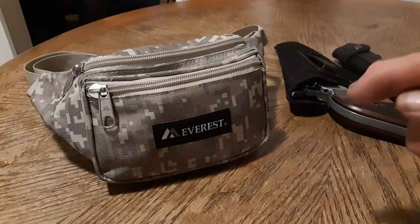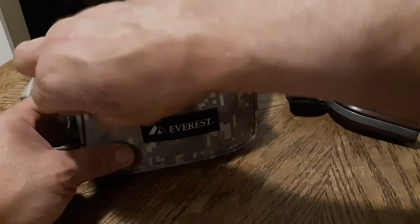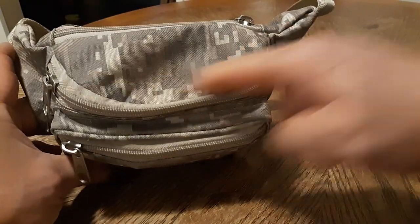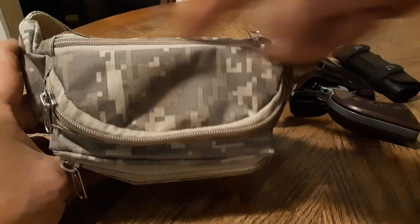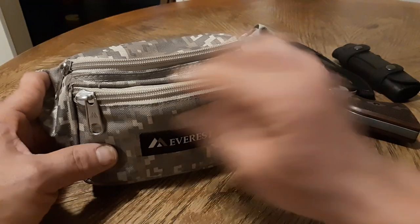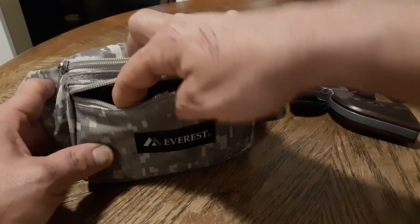It's time to go through the bag and see what we've got. Are you guys ready for the grand tour? Here we go. We have three compartments: a large one in the center, a compartment in the back, and a pouch compartment in the front. We'll start with the front compartment.